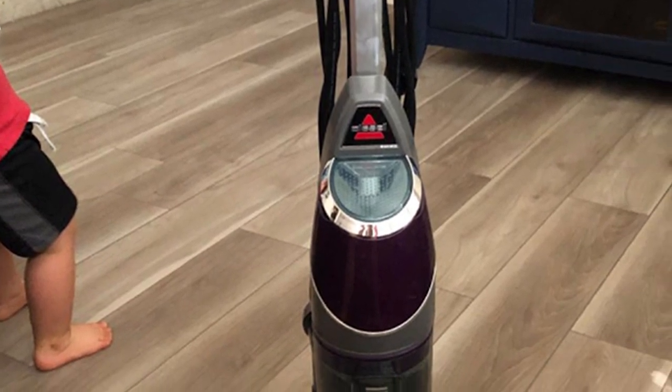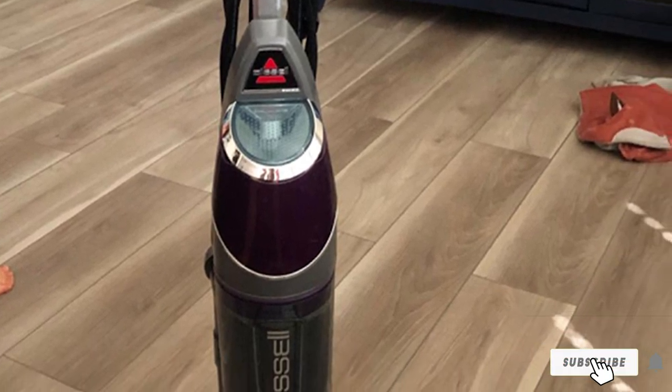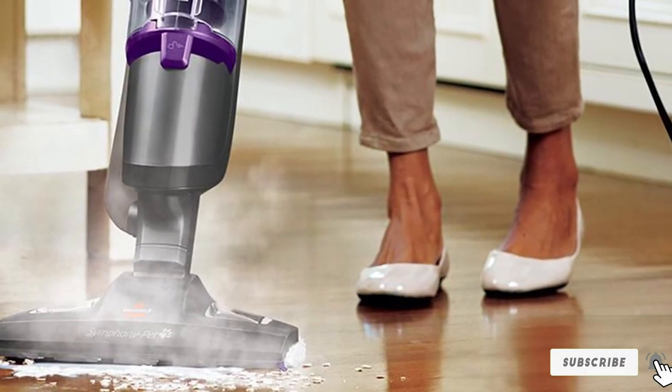The steam mop is perfect for a variety of floors such as tile, ceramic, and sealed hardwood. You can also safely use it on linoleum, granite, and marble.